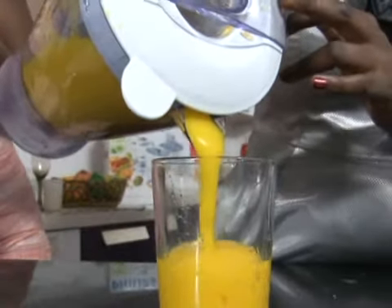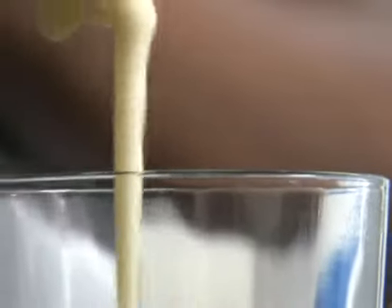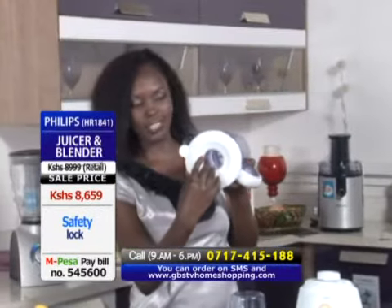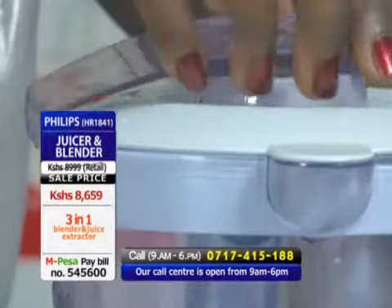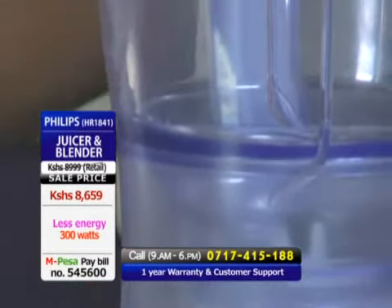The HR1841 blender is 1.5 liters — that's about six cups — so if you have a big family or many visitors, you don't have to worry about taking a lot of time making juice. You can use this small opening to add fruits without removing the whole lid. The lid ensures your juice doesn't spill while blending. If you want to be a good mother, you know how important it is to give your family nice, healthy meals.